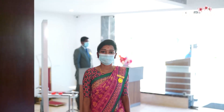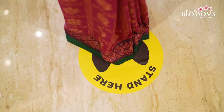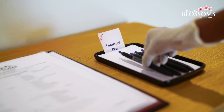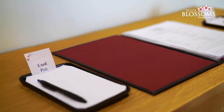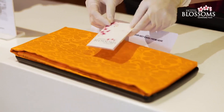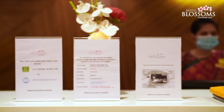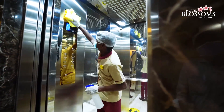At Hotel Blossoms, the check-in lounge has social distancing guidelines. Pens are sanitized for our guests' usage. All our key cards are sanitized. IDs and payments are received online. Elevator buttons and frequently used surfaces are sanitized often.